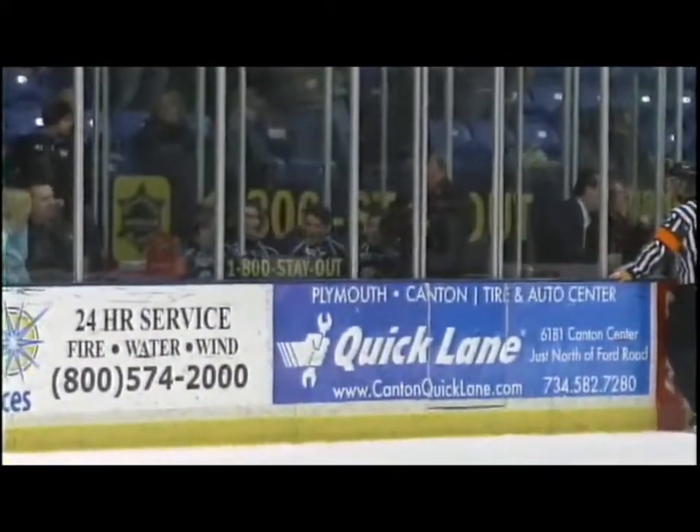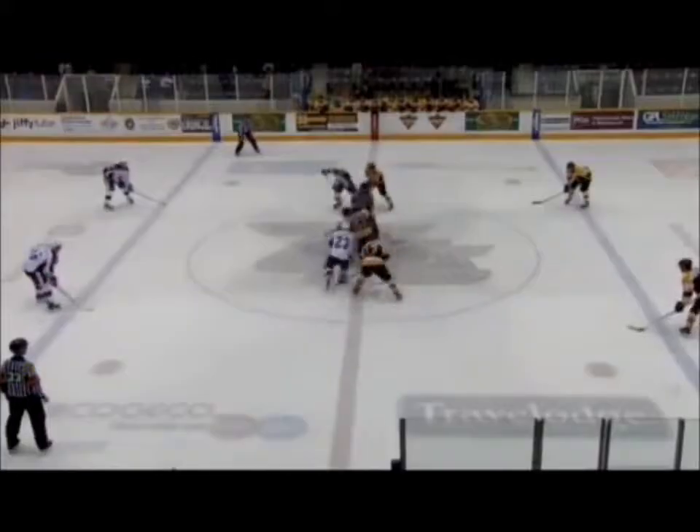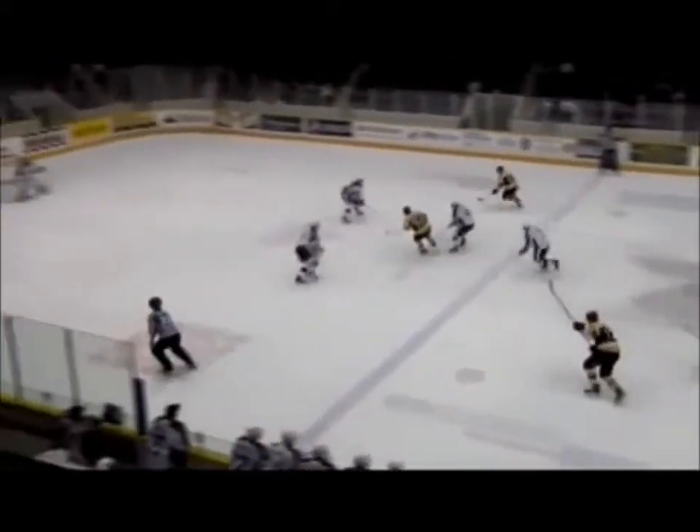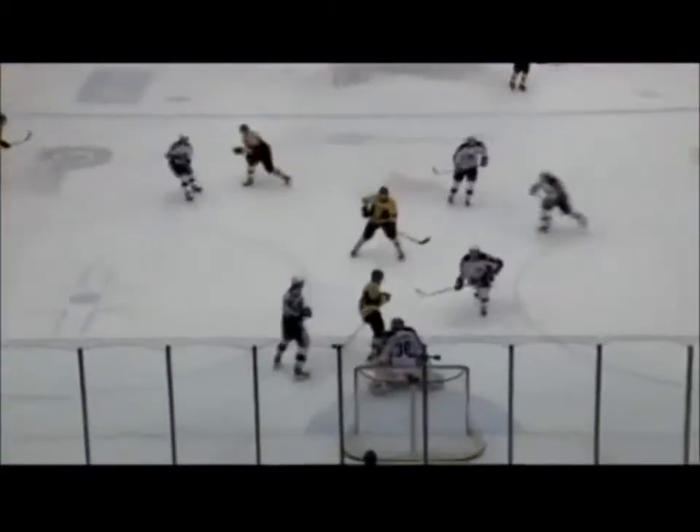And that started some spontaneous combustion all around. A lot of guys in the penalty box now — we haven't seen this in a while. Here's Bennett right off the faceoff. The Frontenacs make it 3-0.